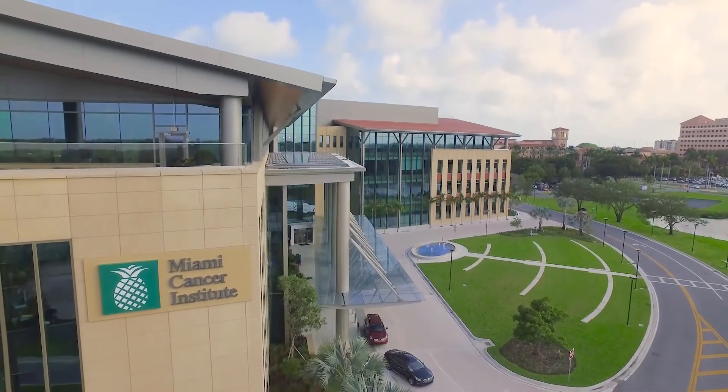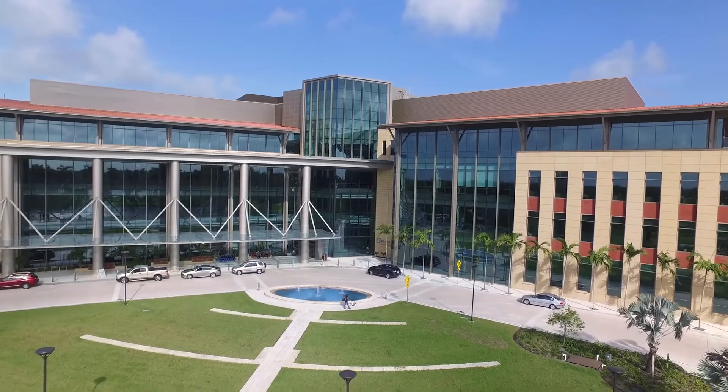We're very fortunate in that we were one of the first institutions to have this protocol, so we're able to see patients really from all over the country, and hopefully all over the world, for this type of treatment.